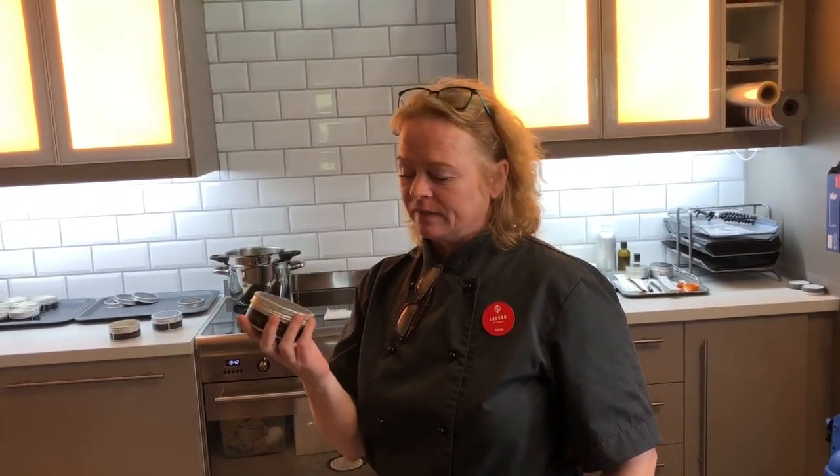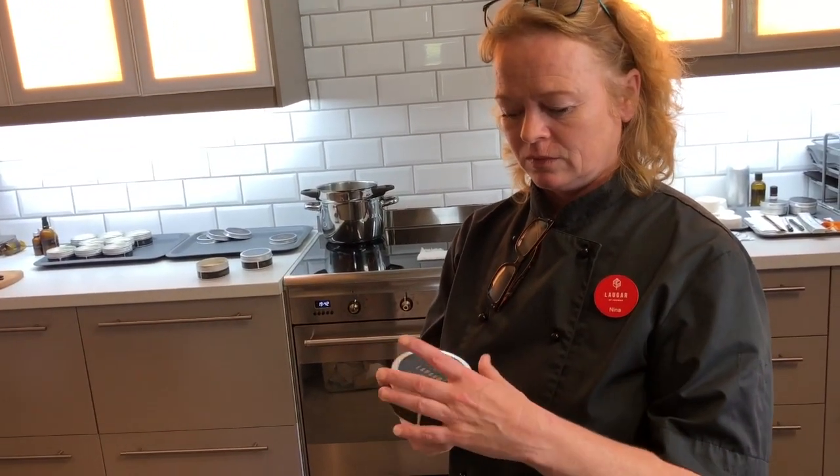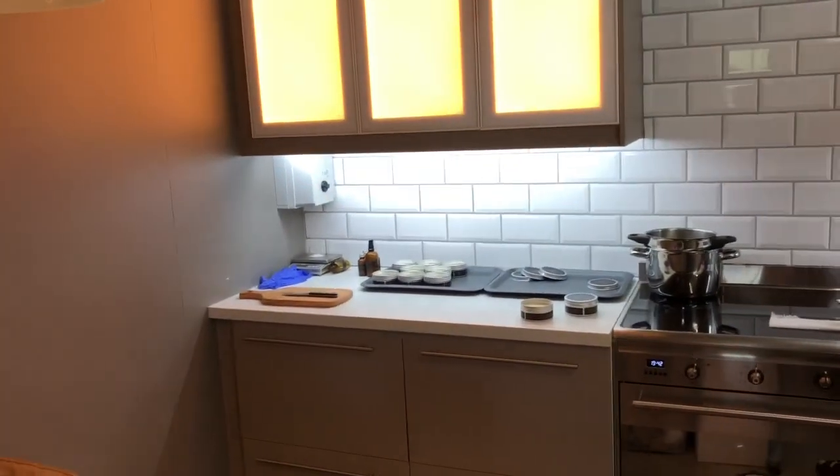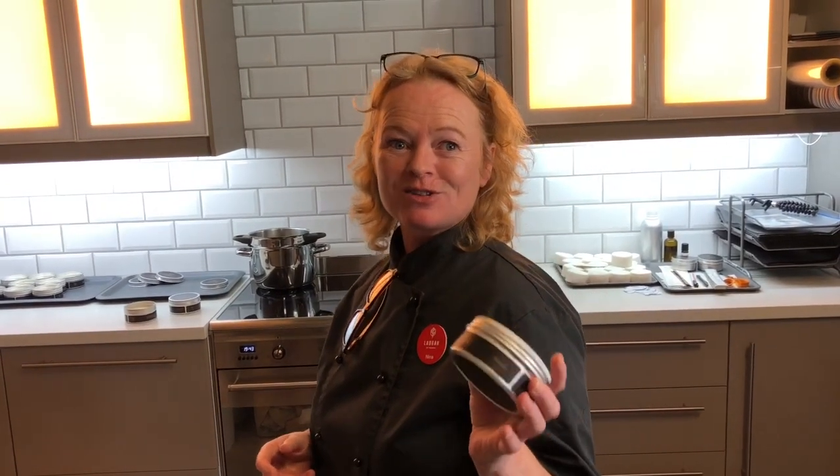Clean up yourself — maybe 1,000 years ago they said Laugar. There is also a place in Iceland called Laugar, which is why I added 'of Sweden' — you can't register it as a brand if it's a place name. So that's why it's 'Laugar of Sweden.' And our modern Saturday is named from Laugar.